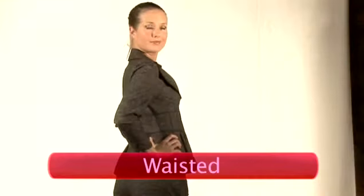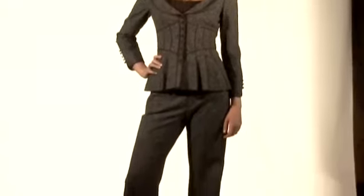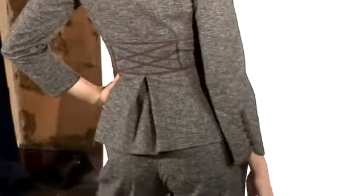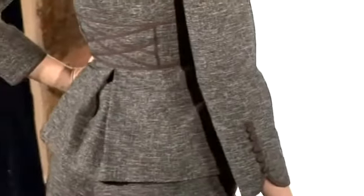Tip two: waisted. It's all about the nipped-in waist. Whether it's adding belts, jackets nipped in, high-waisted fitted pencil skirts, high-waisted trousers, or belted seam lines — it's all about that real hourglass 50s style. This is a throwback style.